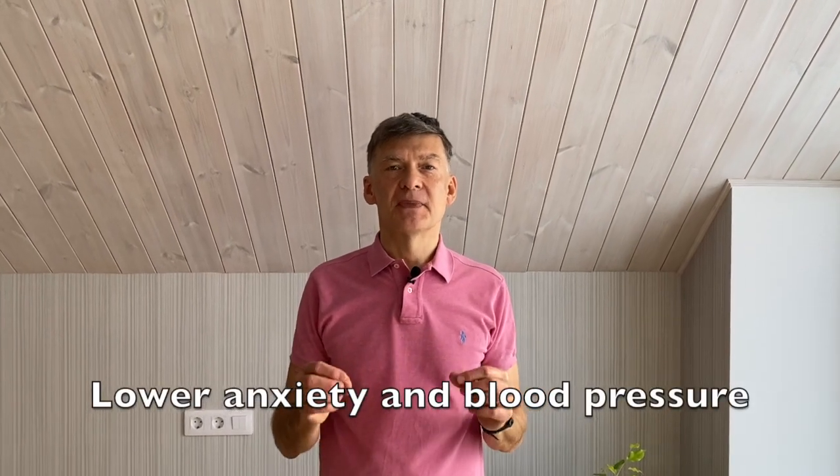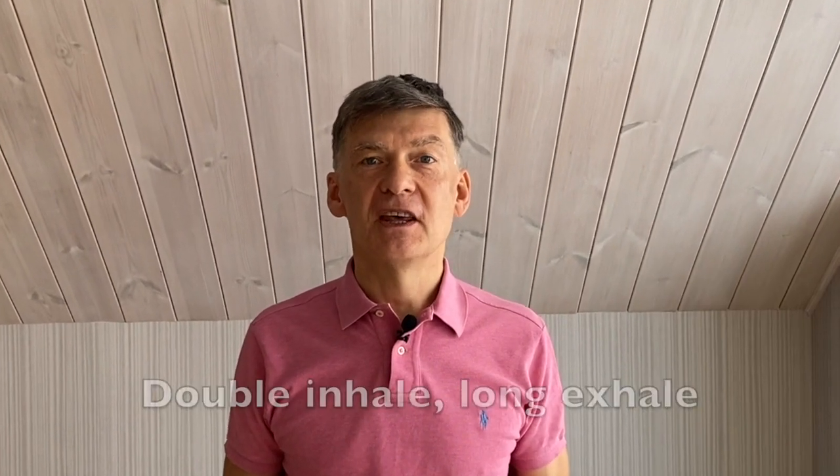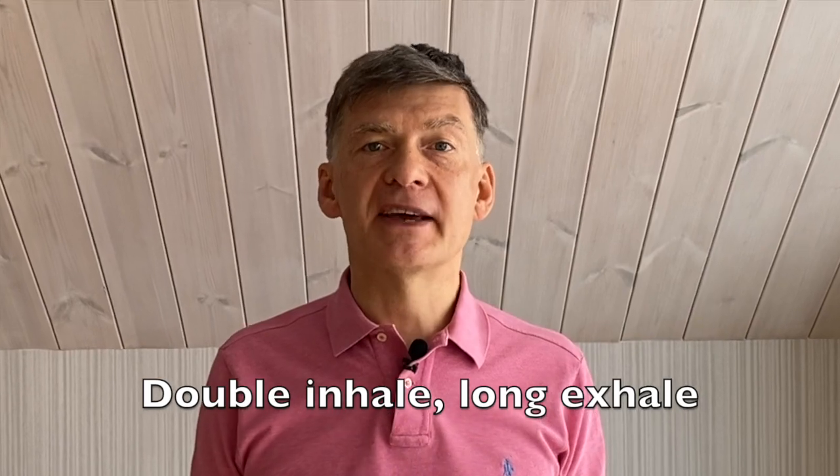Hi! Today we practice a very effective breathing technique, which helps to lower anxiety and high blood pressure. It is called double inhale, long exhale.